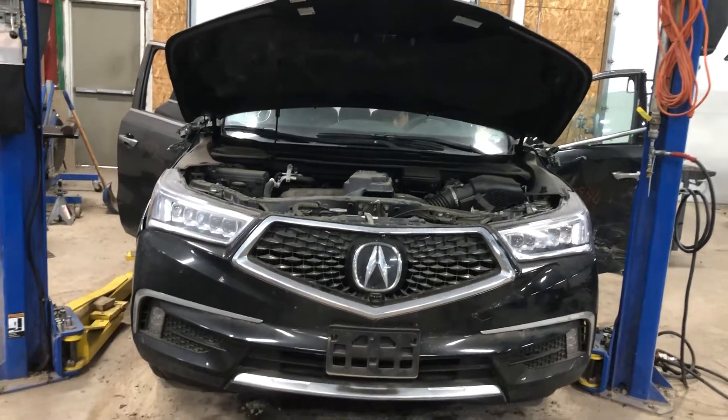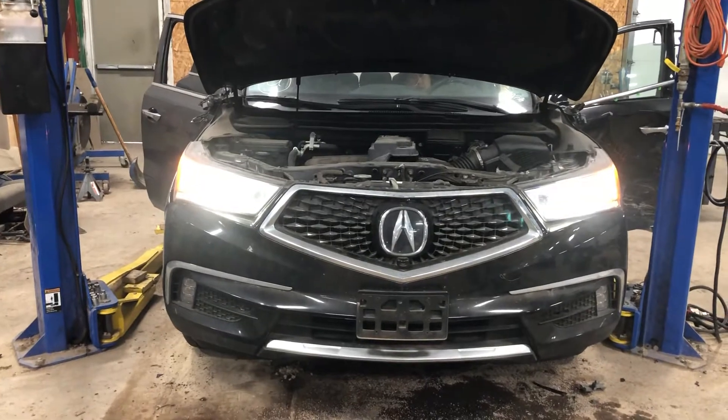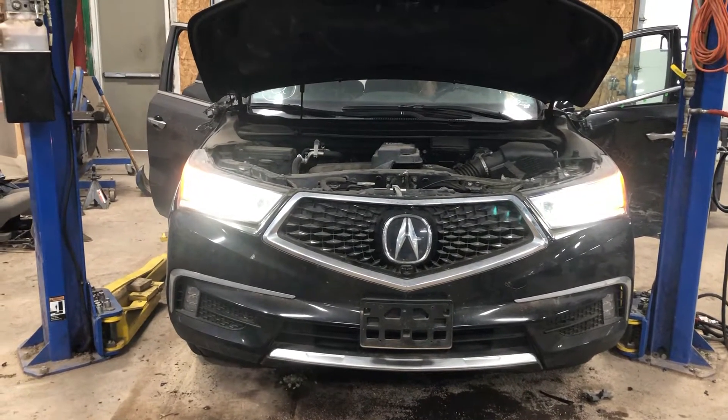Number 2174, a 2017 Acura MDX Advanced, 3.5 liter all-wheel drive.